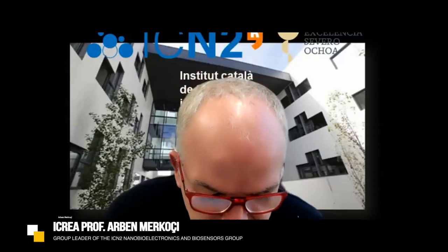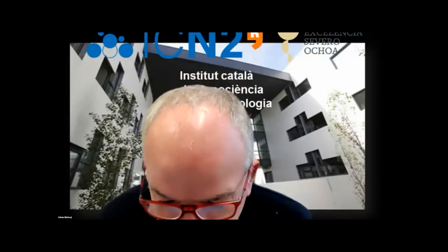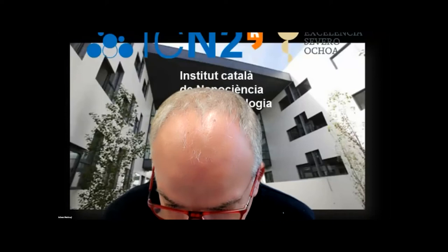Hello to everyone. Welcome to this webinar series of ICN2 in collaboration with the Nanomedicine Lab at Manchester University. It's a pleasure to have this webinar today with a great speaker, Professor Anja Boysen from Technical University of Denmark, an expert in nanosensors, microfluidics, microfabricated devices, and applications in drug delivery and more.